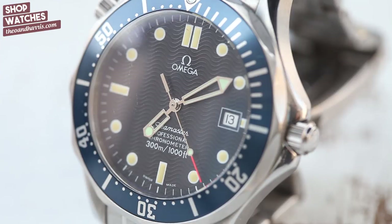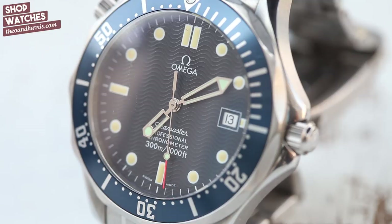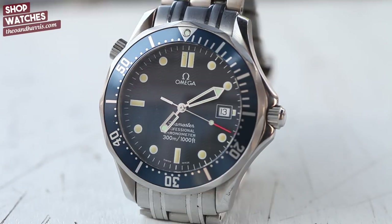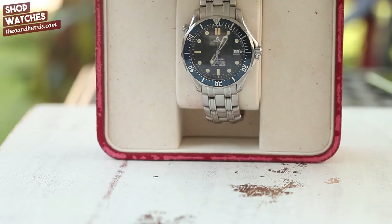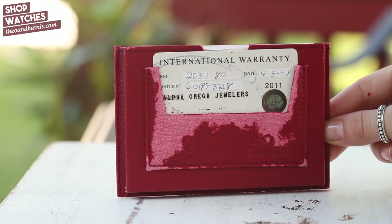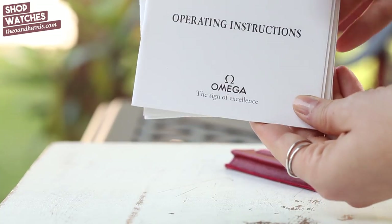When I tried it on I was blown away — whether it was the twisted lugs, notched bezel, or wave dial that did it, I don't know. But when it comes to modern sports watches, this has to be one of my favorites. And it doesn't hurt that it comes with its original inner and outer box and papers.